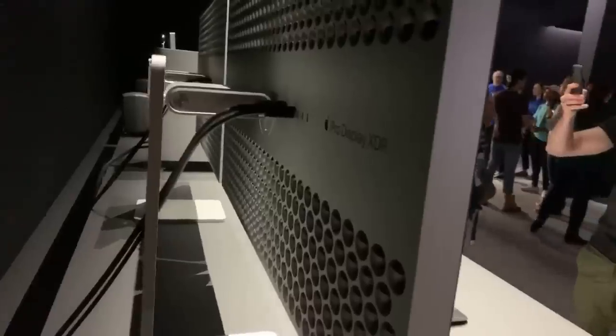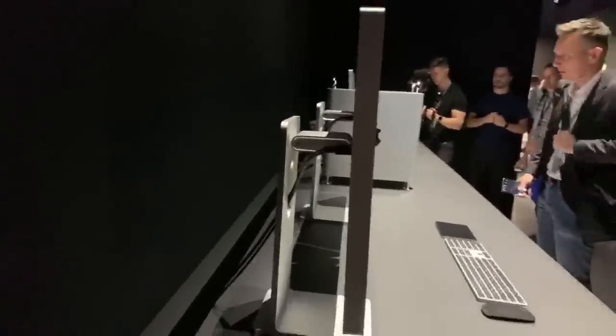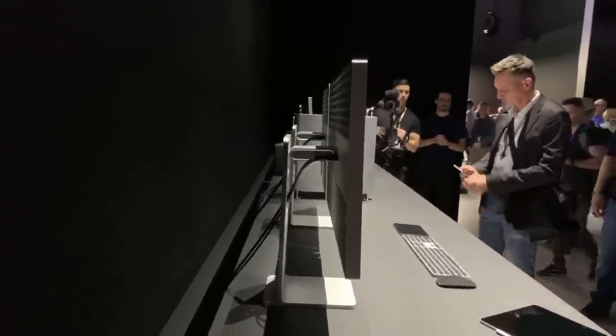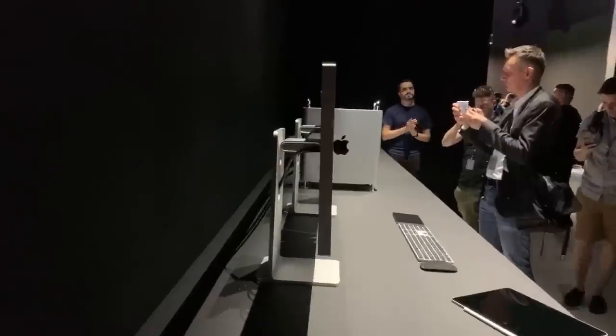Apple's calling it the Pro Display XDR, which is their name for Extreme HDR. In all seriousness, the price of the stand is a little crazy, but the monitor is sick. When you pay five grand for the monitor, that's just for the monitor — stand is not included. I think the VESA mount was $200, so that's the cheapest option. But it's thick — at least two C's.